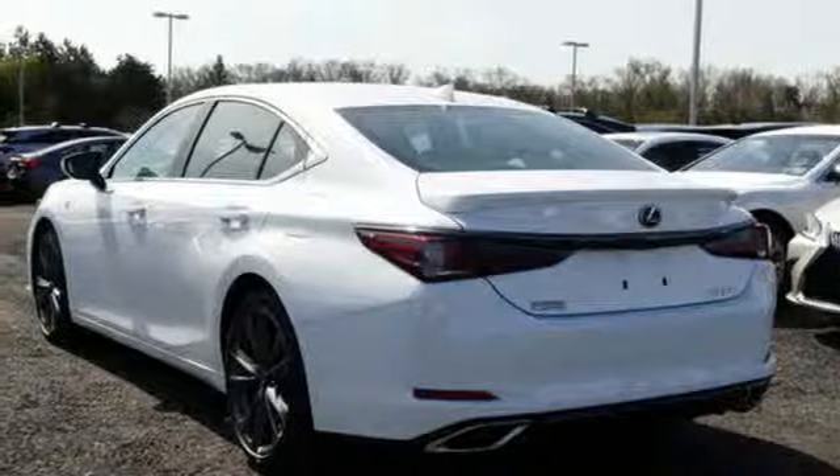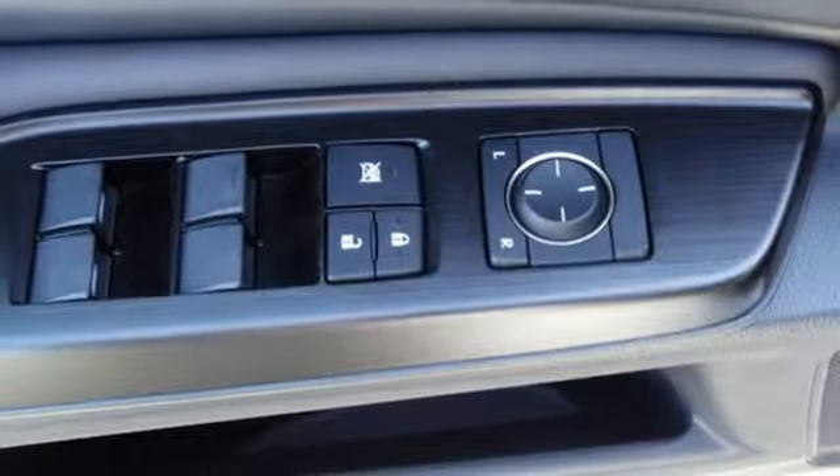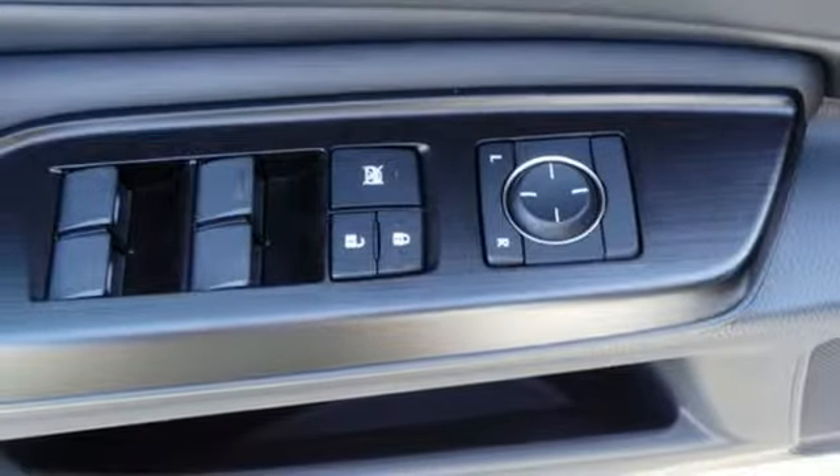External memory control, heated steering wheel, gas pressurized shocks, configurable instrument gauges, and V6 engine. Luxury awaits in every Lexus.